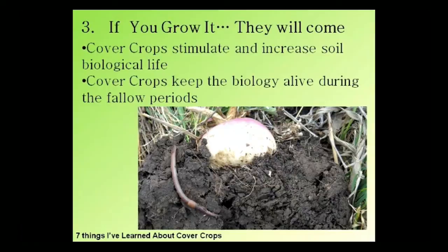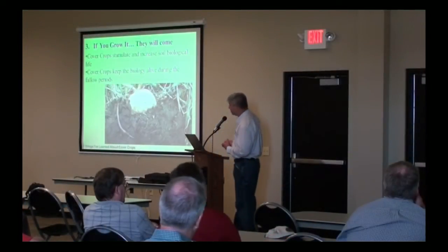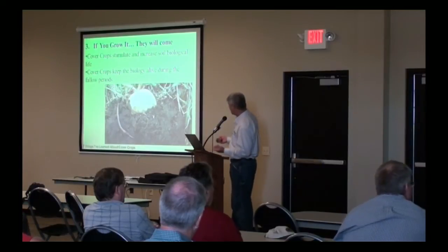I like worms because I can see them, count them, feel them, and touch them. When we have good, healthy earthworm populations, we believe the rest of the system is working as well. Without getting the microscope out to look at the really little guys, if we see a lot of worms out there, we believe we've got a really healthy soil system. Cover crops are going to be what stimulates that and keeps that soil biology alive.